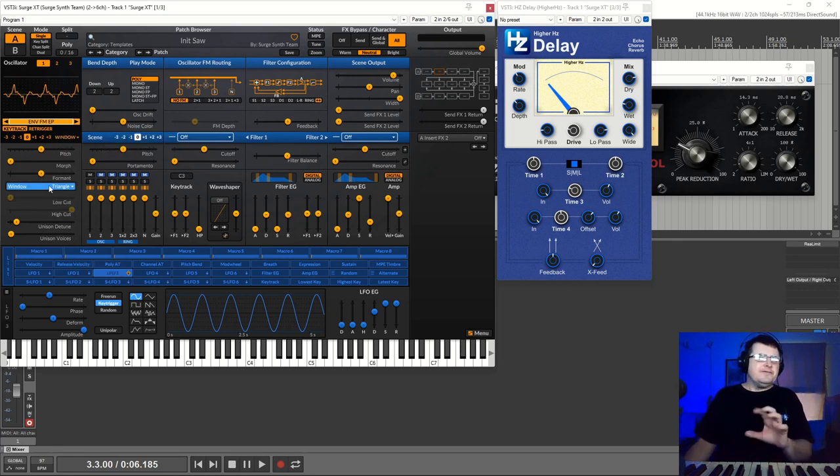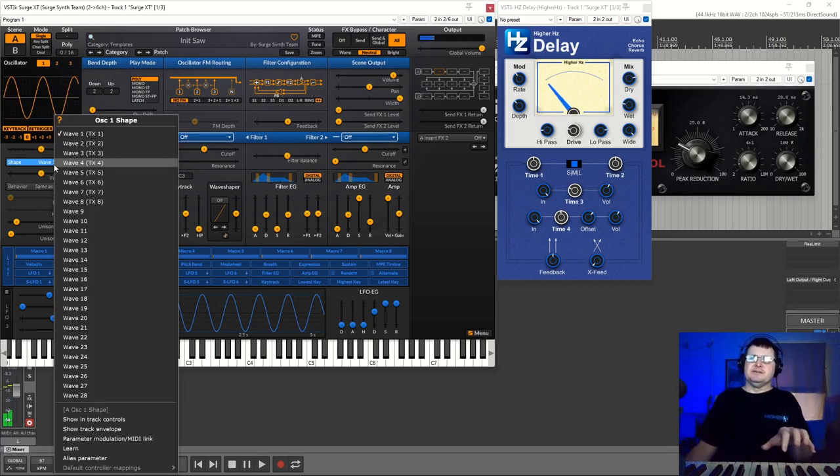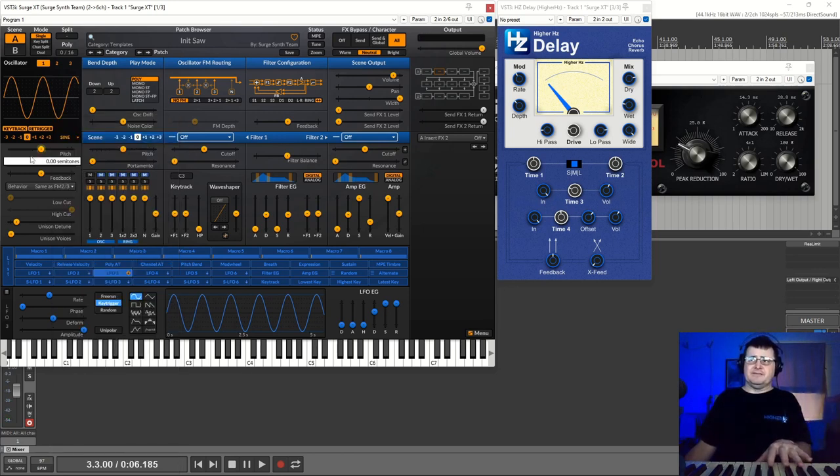Window is a different form of wavetable — it offers you all the same wavetables, but 'window' just means how it does the math. You can hear that it sounds different from what we had before. Sine is just a pretty pure sine wave, and there seem to be various different forms within that.